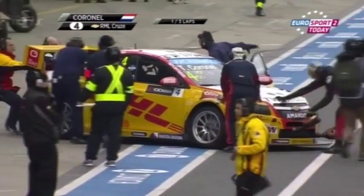Tom Coronel has called it a day. He's come around the Grand Prix loop and straight into the pits with a broken car. He doesn't even get out onto the Nordschleife.